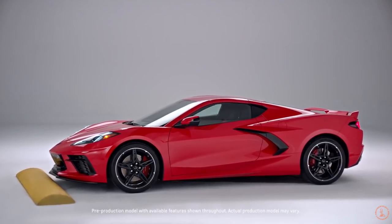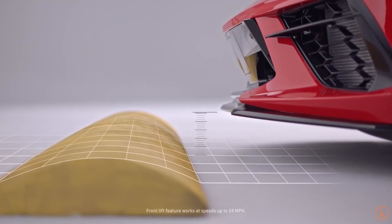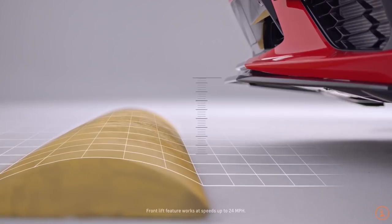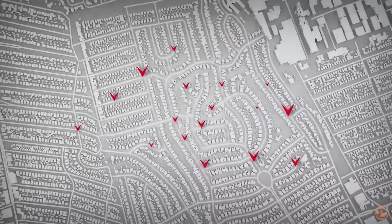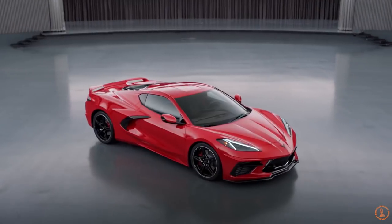So for those of you who do have a C8 on order, please do let me know which color you chose and whether or not you're surprised by this list. I personally have a Sebring Orange on order, so this was a little bit shocking to me that more people didn't choose orange, because I saw it in person and it pops just so well and looks great in different lighting conditions.